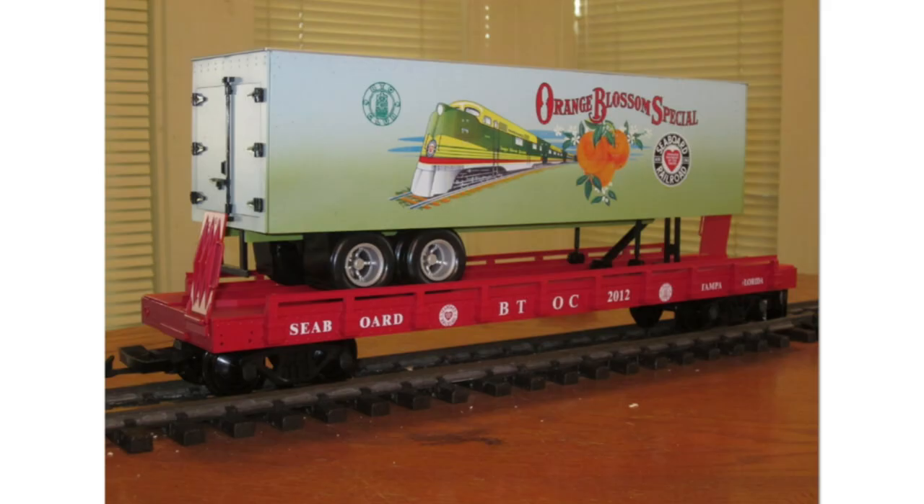Next up we have special custom runs for the Big Train Operators Club. These are not all of them, but all I have photos of currently. Here you're looking at the 2012 34th Big Train Operators Club Anniversary Celebration 'Orange Blossom Special,' done on the American series piggyback flat car. There was actually a matching custom run woodside reefer made to go with this trailer by somebody else.